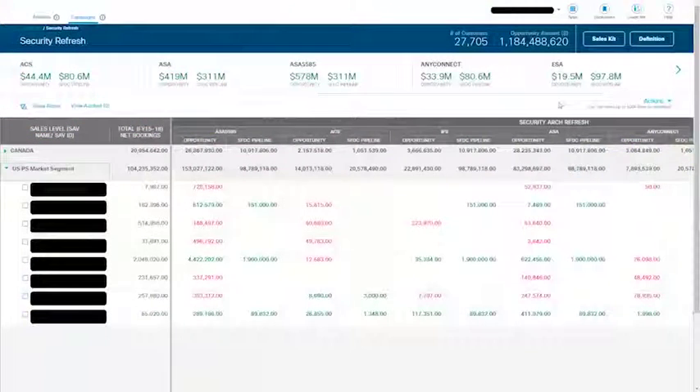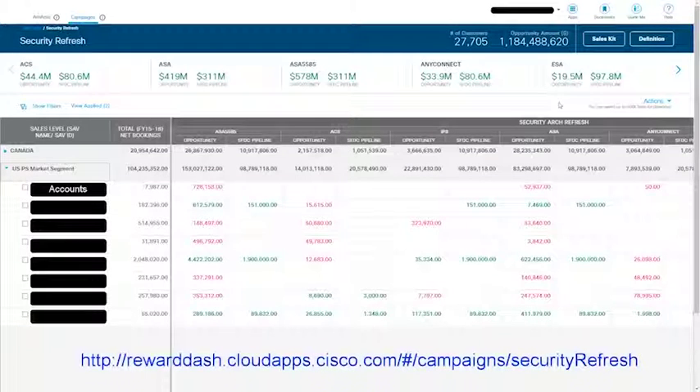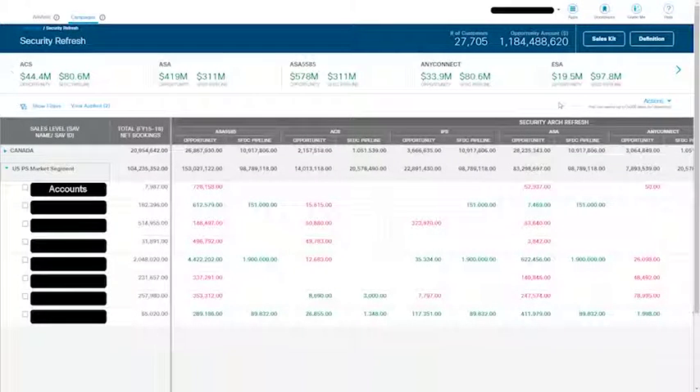This is your Cisco-ready bookmark for the Security Install Base Refresh Play. Navigate to the link here or access it from your personalized email sent at the beginning of Q3 FY18. Log in and you'll see all of your refresh opportunities in your territory. You'll also see your pipeline from Salesforce.com.